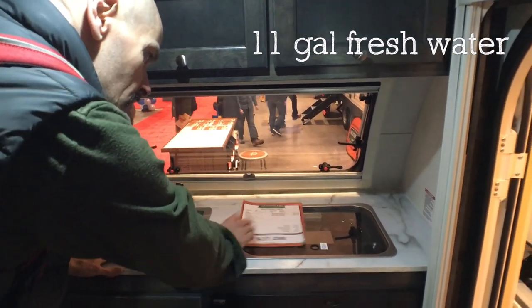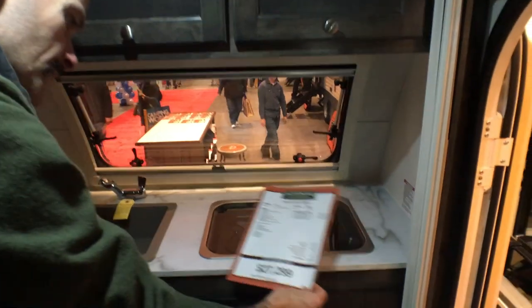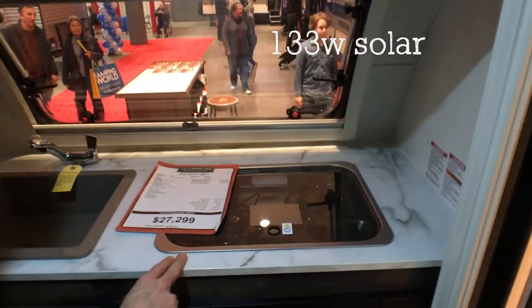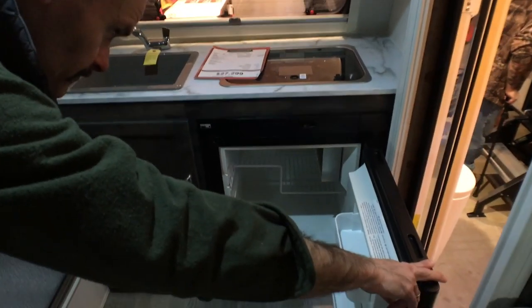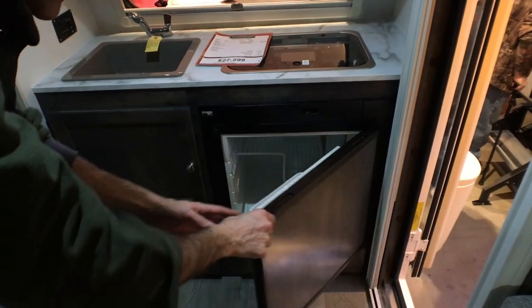Nice little sink, two-burner stove. There were several price sheets floating around, and I think you can ignore that one. There's a fridge freezer — basically a sort of mini-fridge.